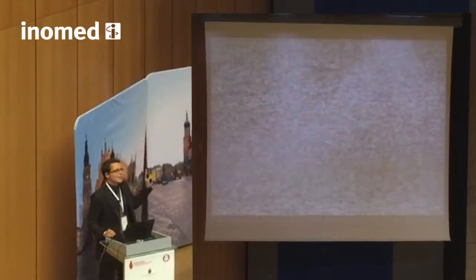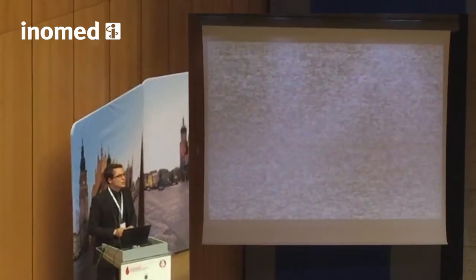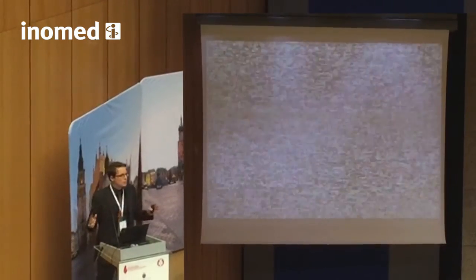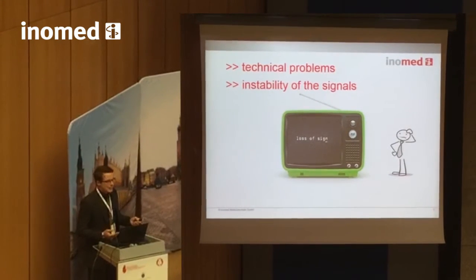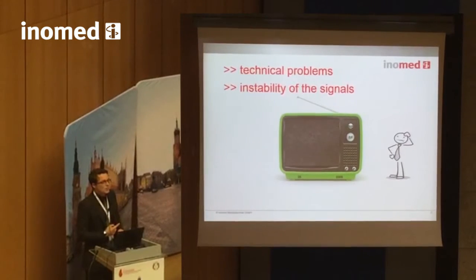But let's imagine this happens in your private life. This is your newest TV at home, made with 4K resolution — a beautiful widescreen television. This would simply be unacceptable, wouldn't it? In our days of high technology, such problems simply do not appear anymore.